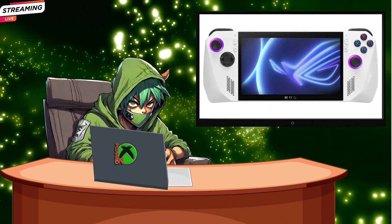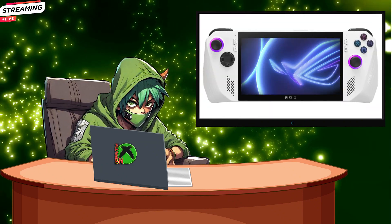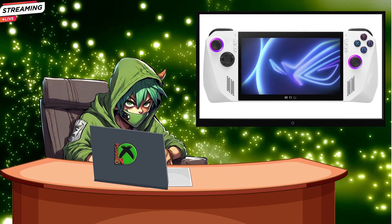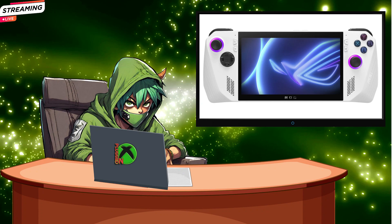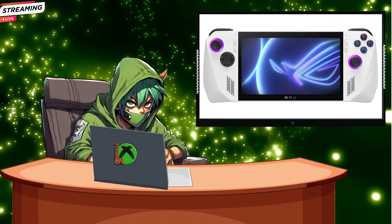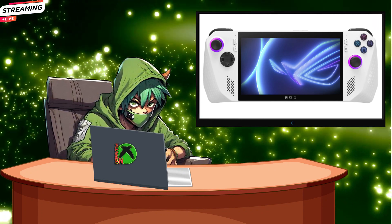So what's this update all about? Well, it's called Compact Mode, and it's tailor-made for those smaller screens on handheld devices. Think of it as a step in the right direction for improving your gaming experience on the Asus ROG Ally and Lenovo Legion Go.